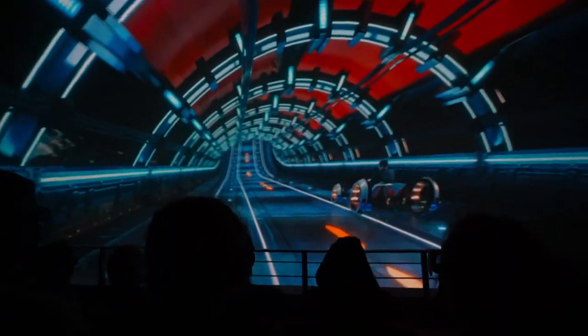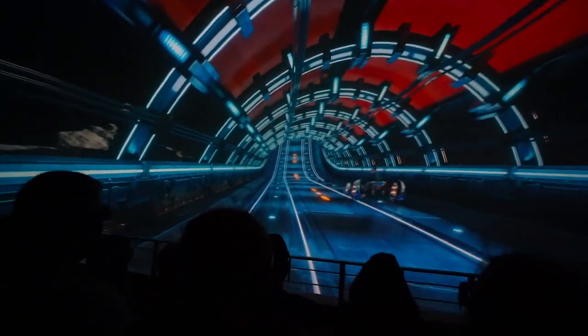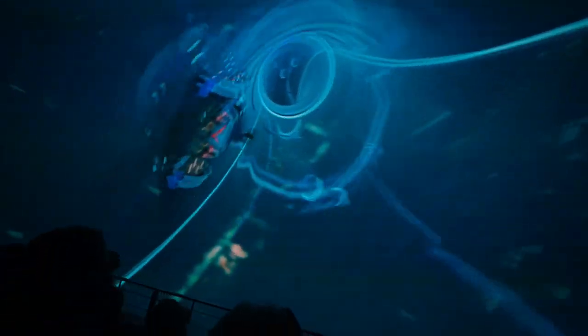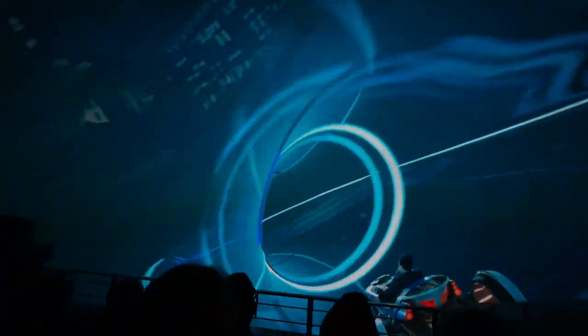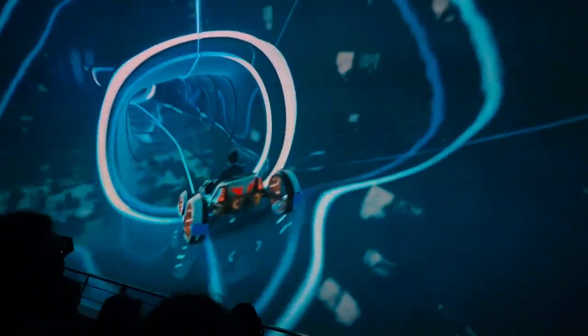The ride features 3D elements, T-shirt cannons shooting into the crowd, and a hyper tube sequence — it was awesome and so much fun!